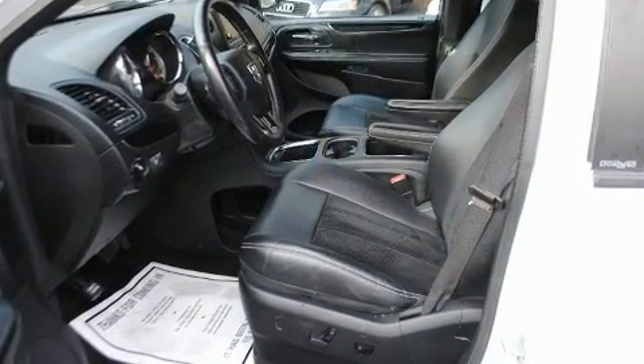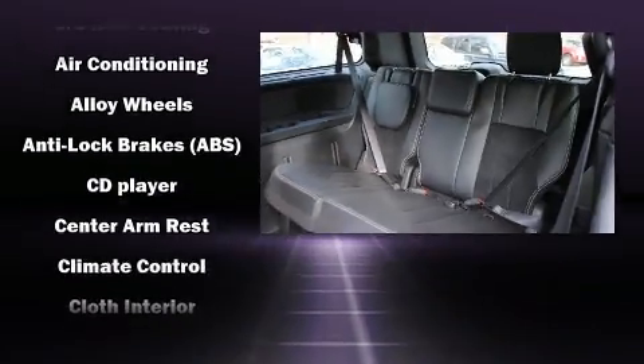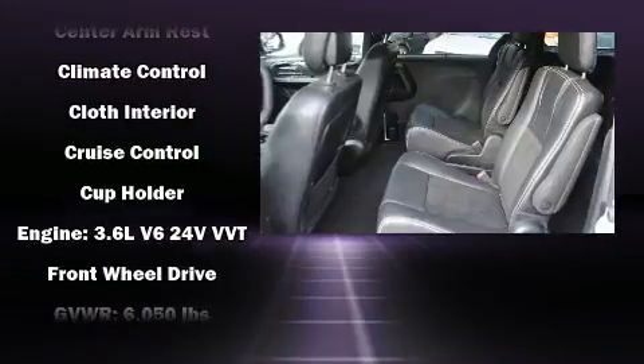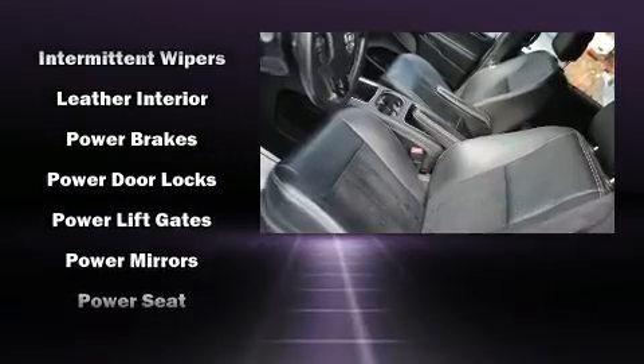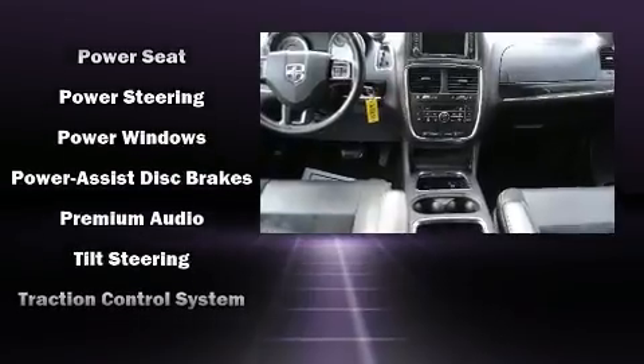Dodge also prioritized safety and security with features such as head curtain airbags, front side impact airbags, traction control, anti-whiplash front head restraints, a panic alarm, and four-wheel disc brakes with ABS and electronic stability control.